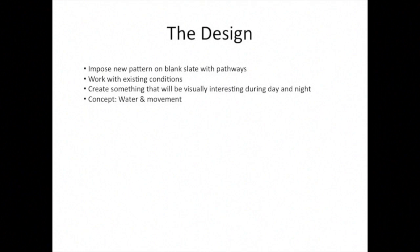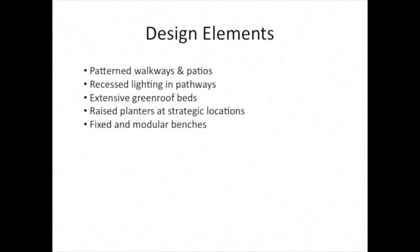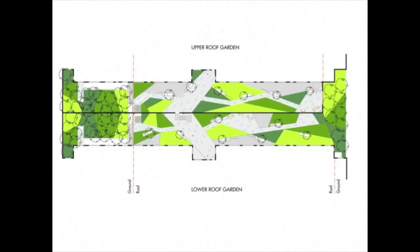The design we developed used a paving system as a means to connect the two buildings, which were on different levels, as well as to extend to each end of the garden. The low door thresholds pushed us towards an extensive green roof system for the planting beds. We wanted to create something visually interesting from above, and we used the idea of water navigation routes that you look at on the ocean or in a bay as the means to create that construct. This is the hand sketch generated for the project, showing the green roof beds and colored areas with center walkways connecting the two buildings.